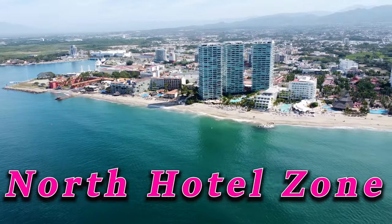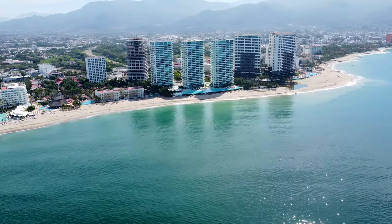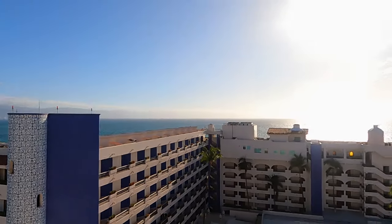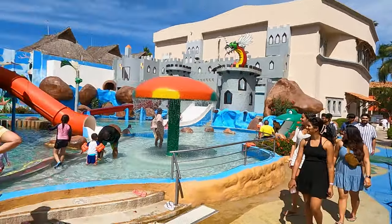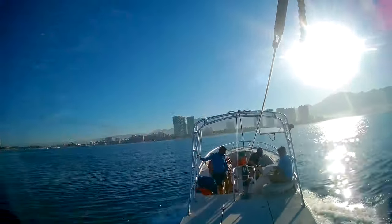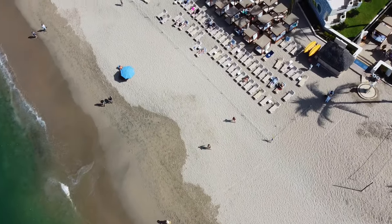Just to the south of the Marina is the North Hotel Zone. This is where most first-time visitors will likely end up staying, including us. You'll find a wide range of resorts at every price point — from basic inns to four-star all-inclusive beachfront resorts. It's a great place for families and groups because there are lots of activities to entertain everyone all day and night. There are lots of water and beach activities, vendors and services are plentiful, and there are large expansive beaches with plenty of room to spread out.